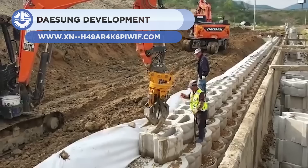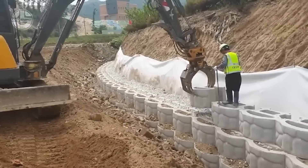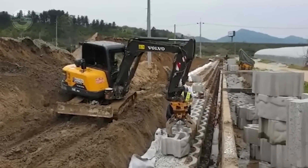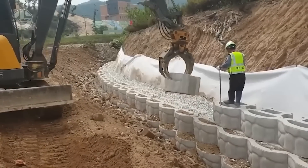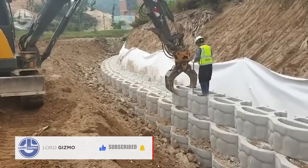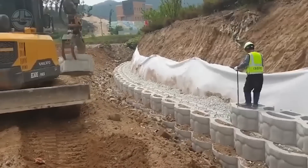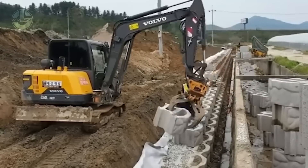Up next, we have Daesong retaining walls. These walls are built to hold back dirt or other materials that cannot stand on their own. The blocks are used for landscaping, erosion management, slope stability, foundation support, and flood protection, among other reasons. Daesong Development provides building services for various types of retaining walls, such as gravity, cantilever, counterfort, and more. Gravity walls use their weight to withstand soil pressure, while cantilever walls feature a lever-like stem and base. Counterfort walls feature triangular supports on the backfill side to prevent bending. All these walls are developed following the soil conditions, wall height, surcharge load, and required stability.